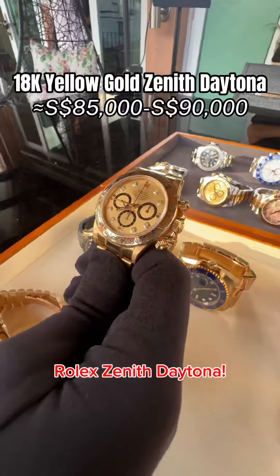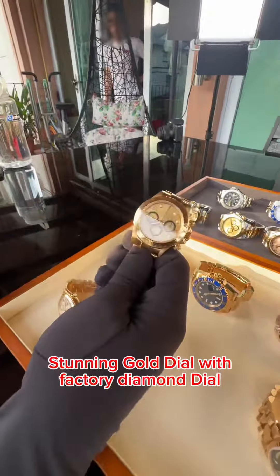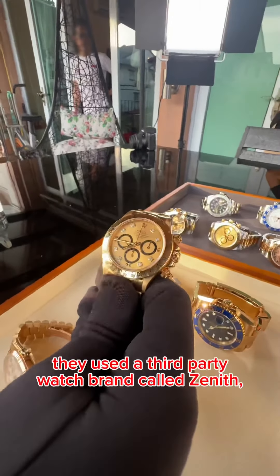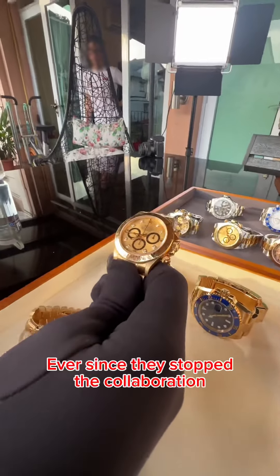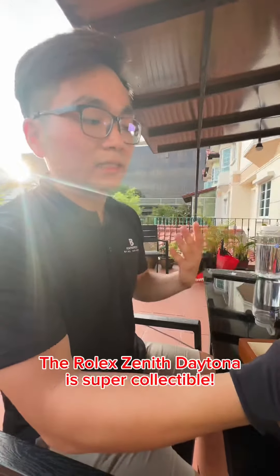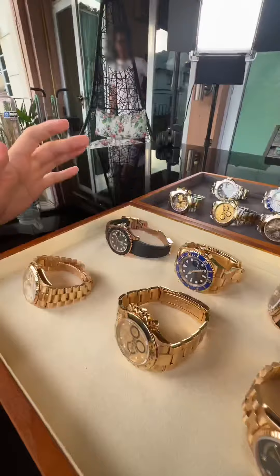Another special watch here — a full gold Rolex Zenith Daytona with a stunning gold dial and factory diamond dial. Back then, when Rolex didn't have their own chronograph movement, they used a third-party brand called Zenith. Ever since they stopped that collaboration and Rolex began using their own in-house movement, the Rolex Zenith Daytona has become super collectible. Sooner or later, this will be a six-figure watch as well.